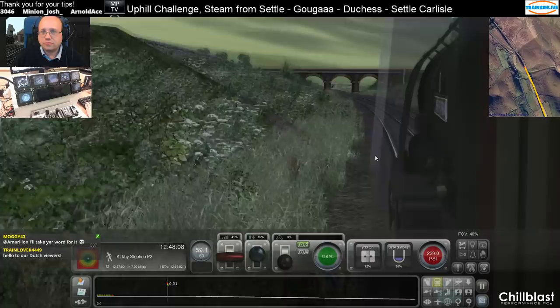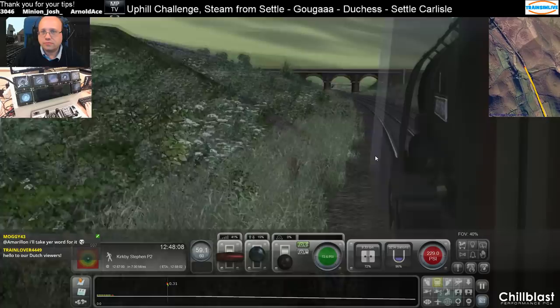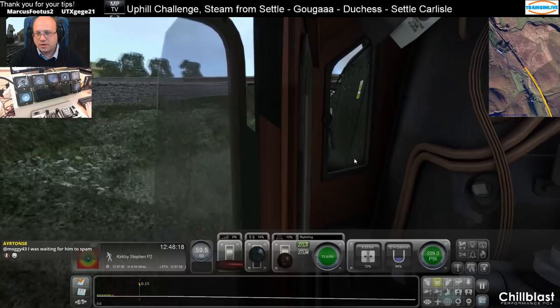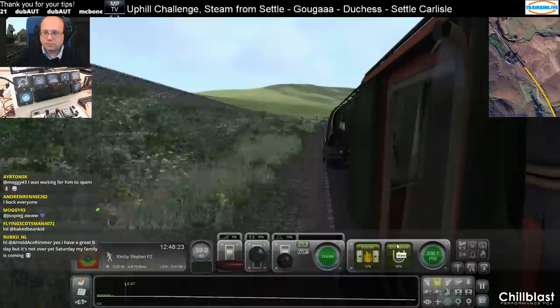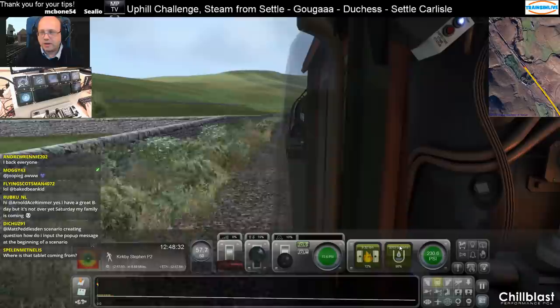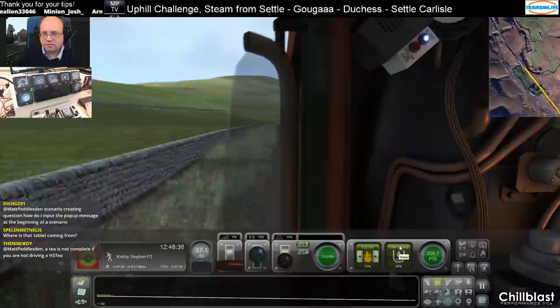Watch this signal coming up. Green, excellent — put that back into running. Coal up, water up. And the pop-up message — use a trigger, Dichaz. Use a trigger. Make it so that the very first thing you do in the scenario is a trigger.